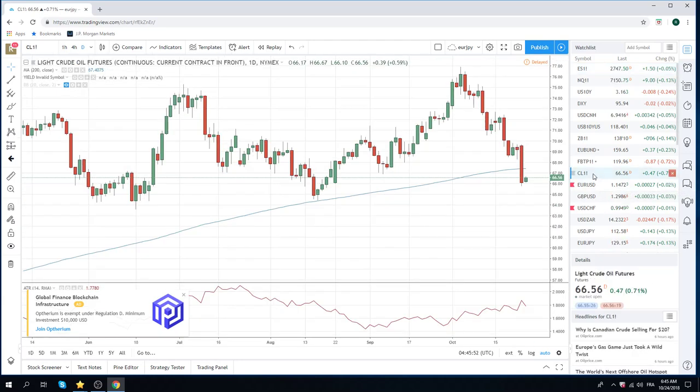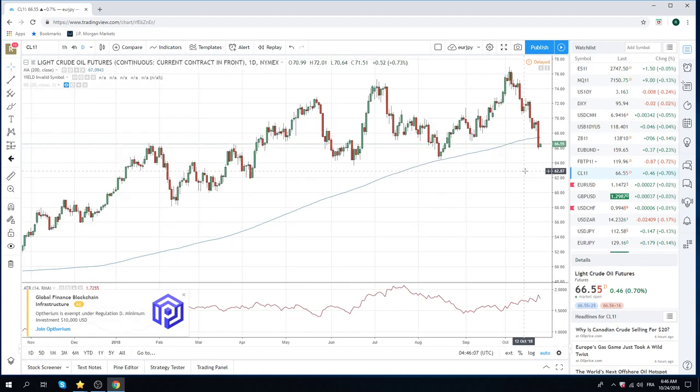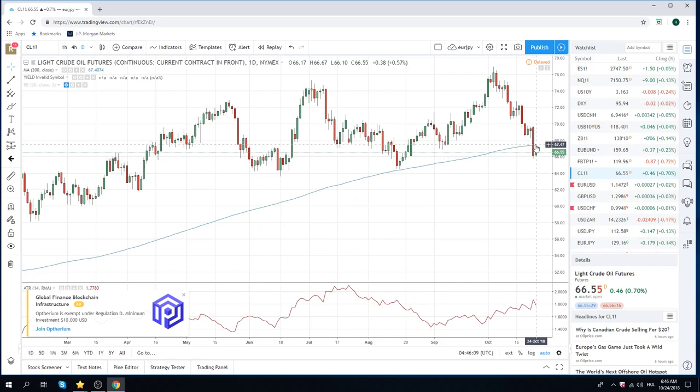Crude got smacked. Everyone thought crude was going to zoom higher with the Saudi crisis, but looks like the market got massively caught. This is now below the 200-day at 67.44. We don't really have a dog in this fight, but just pointing it out — pretty spectacular move in crude, a quick ten bucks there in the last two weeks. Crude is still on its knees on the lows.